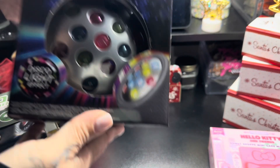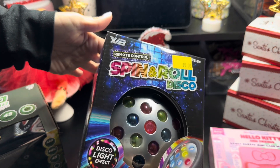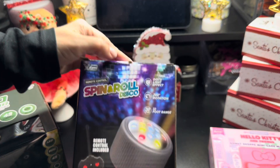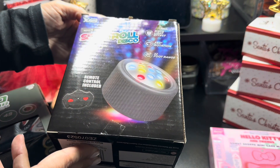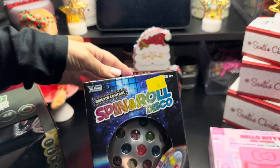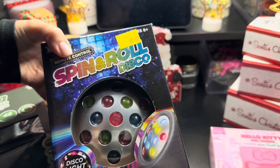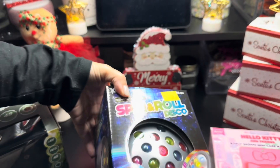Then I saw this spin and roll disco light — supposedly it's a 360 rotation. I did open it last night and tried it — it's not worth it. It does come with a remote control included. It does look really pretty once it's on with the bright lights, but it's just not worth it.